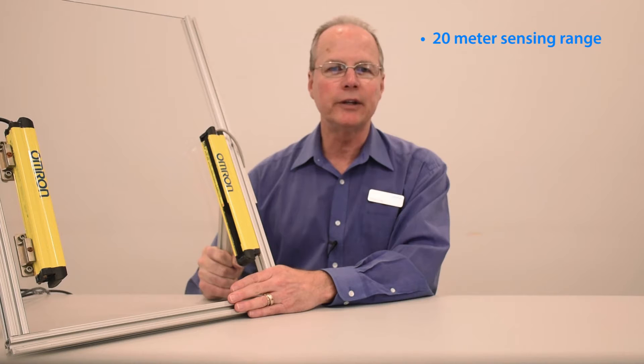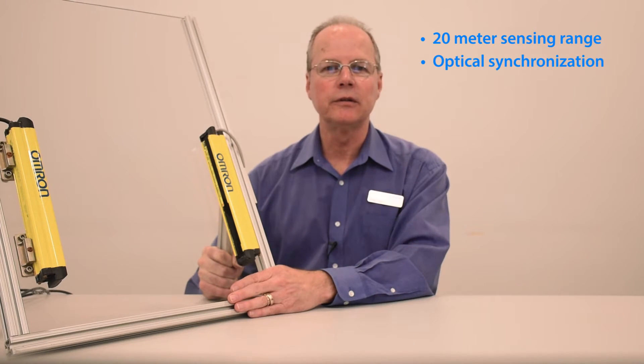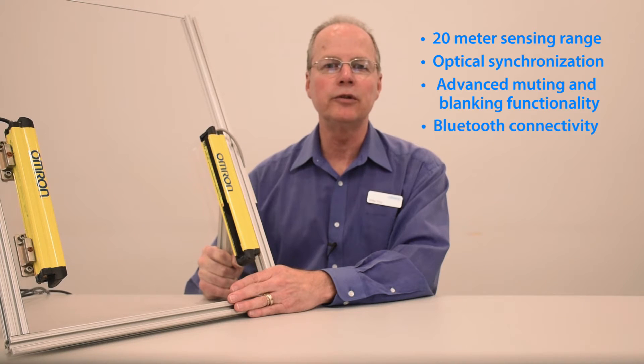Next, I would like to share some of the features of the F3SG light curtain. Some of the features are 20-meter range, optical synchronization — which eliminates wiring between the transmitter and receiver — advanced muting and blanking functionality, and Bluetooth connectivity.